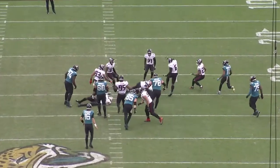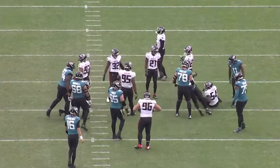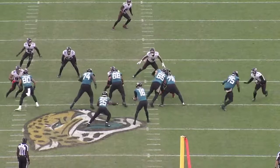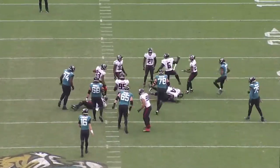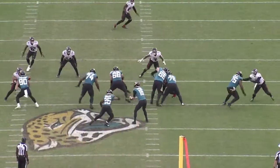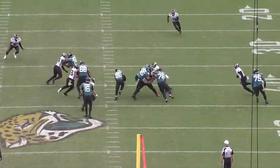Just keep an eye on how he presses outside to manipulate this defender, which helps create a gaping A-gap for him to cut back into. These simple runs may not look flashy on the stat sheet, being a 6-7 yard type of run, but these are the runs that keep your offense on schedule and keep the chains moving.